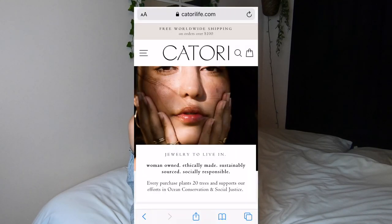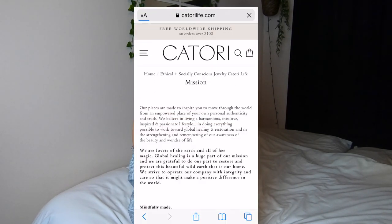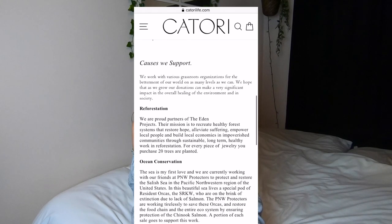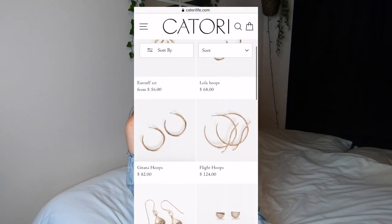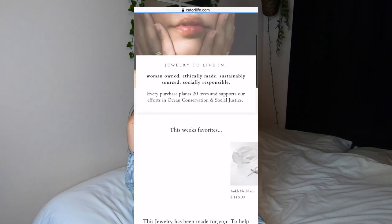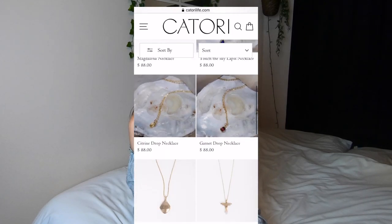Another great option is Katori Life. They don't have as big a selection as the other brands I've mentioned, but the items they do have are really beautiful. They are woman-owned and part of a couple of different organizations, like 1% for the Planet, and they plant 20 trees for each purchase. They also have a section on their website about valuing a living wage and paying their workers a fair wage — this is not made in a sweatshop. They actually say their workers start at $20 an hour, which I thought was amazing.